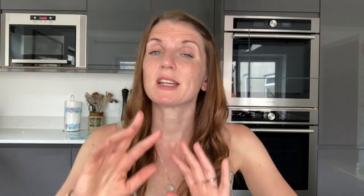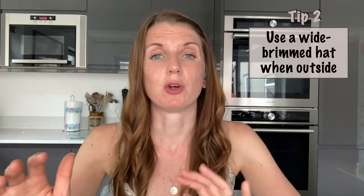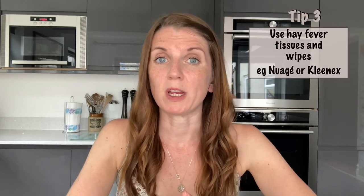So here are my top baby-safe tips on how to treat the symptoms of hay fever. Number one: regularly cleanse your baby's hands, face and hair with cold water to prevent any pollen from sticking to these areas. Number two: stick a wide-brimmed hat on, which will stop pollen from settling on the eyes, eyelashes and eyebrows, and stop pollen from getting in the baby's hair. Number three: use hay fever specific wipes to help mop up all the pollen.